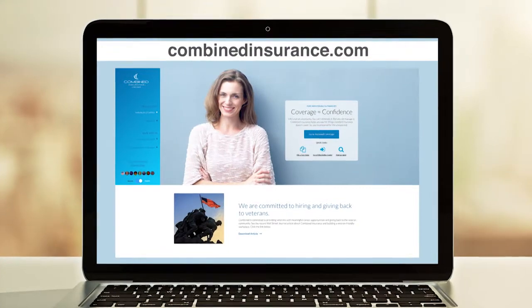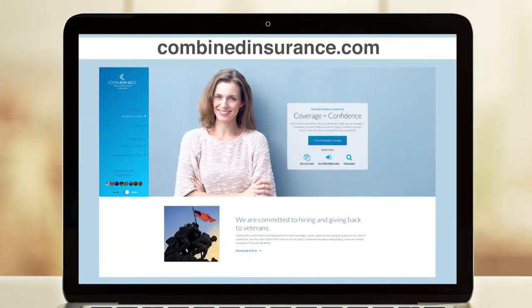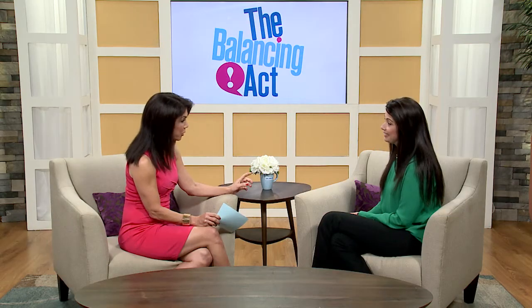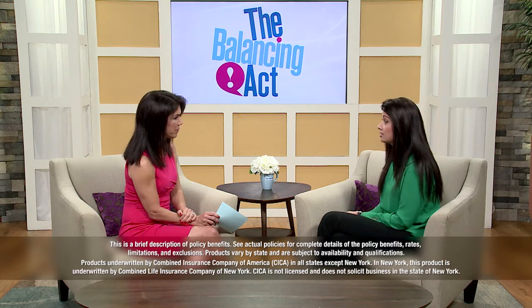With so many insurance companies out there, how do we know one is reliable? You definitely want to do your due diligence and go with a company that is reputable and strong. Combined Insurance has been around for 95 years and was founded by W. Clement Stone. We're with Chubb, which is the world's largest publicly traded property and casualty insurance company. I've been here for 18 years, and supplemental insurance has absolutely helped me. More importantly, I've seen families be prepared, but I've also seen a lot of families that are not prepared — and something happens and they're just in a devastated position.